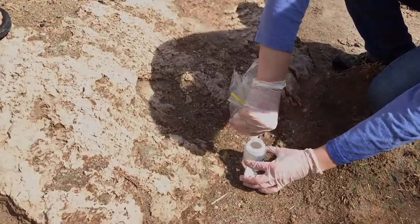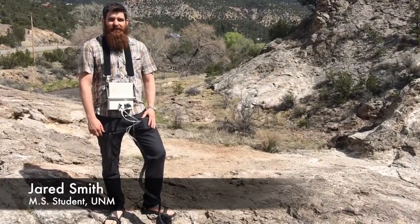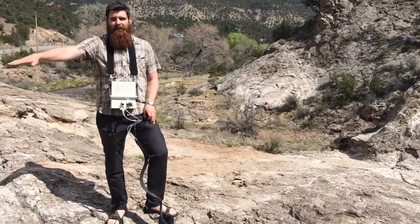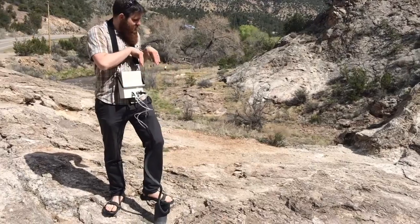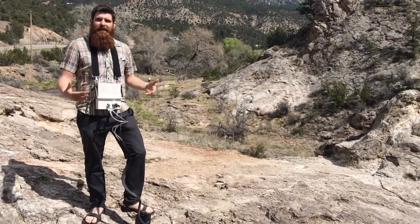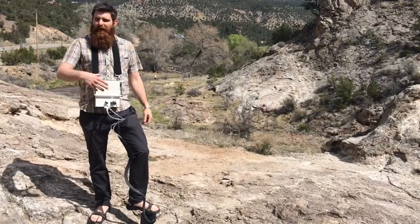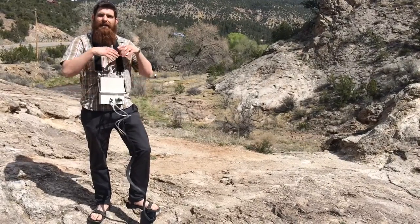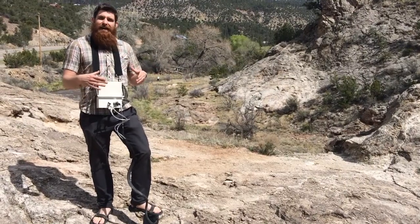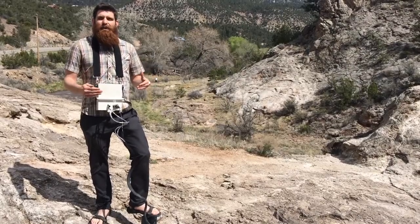We're here on top of Soda Dam, which is a Fisher Ridge style travertine deposit. We just measured some CO2 flux down there around the diffuse areas, and right now we're onto two intersecting structures right here where we do see elevated CO2 flux. What we do with our CO2 flux after we measure it is we multiply it by the area, which gives us the annual total flux. What we're coming out with around the Valles Caldera is an annual CO2 flux of around 54 megatons per year.